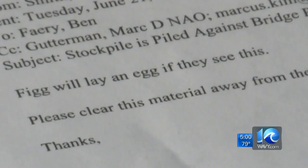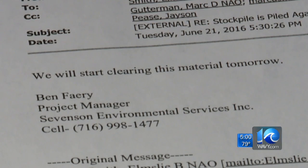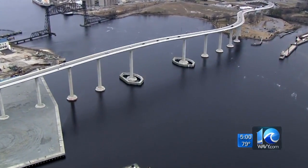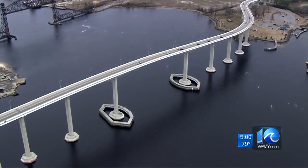Crum points to this email from the Army Corps to its contractor: 'The Jordan Bridge owner will lay an egg if they see this. Please clear this material away from the pier.' The contractor responds: 'We will start clearing this material tomorrow.' It's basically evidence that there was knowledge of the stockpiling taking place — this was just basic communication between the government and their contractor.